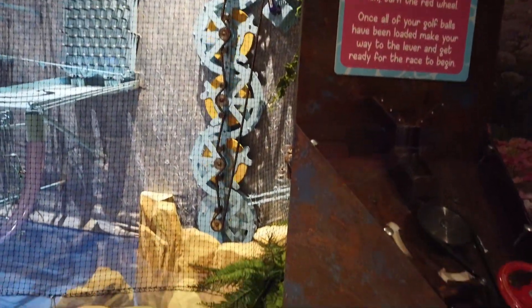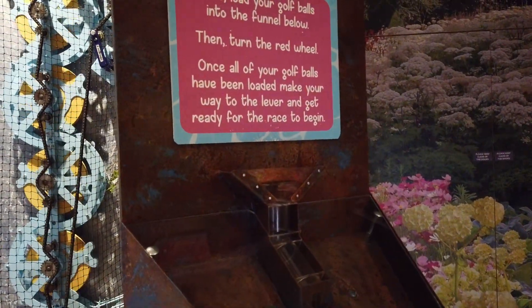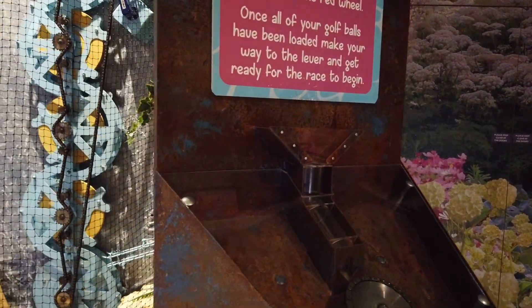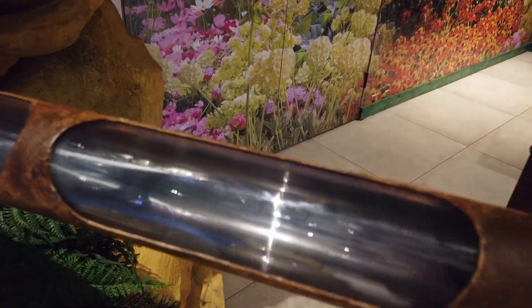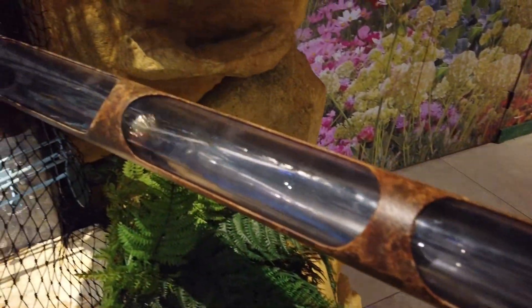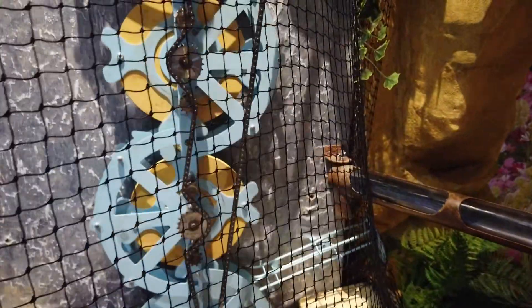Now for the final step - a race to the finish line. First load your golf balls into the top of the funnel below, then turn the red wheel. Once all your golf balls have been loaded, make your way to the lever and get ready for the race to begin. That's the gold. Keep going - there goes the blue. They're going up to the top now. Which one's going to win everyone - the blue or the gold? You can see them going up there.